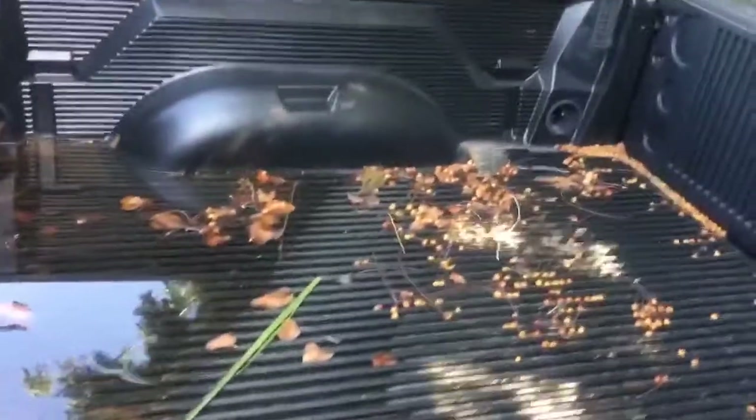This is the Tradesman Express, black on black. You've got the bed liner — we're not gonna give you those leaves and that water, that comes at an additional charge. Just kidding, we'll happily clean those out for you. Black wheels, quad cab.